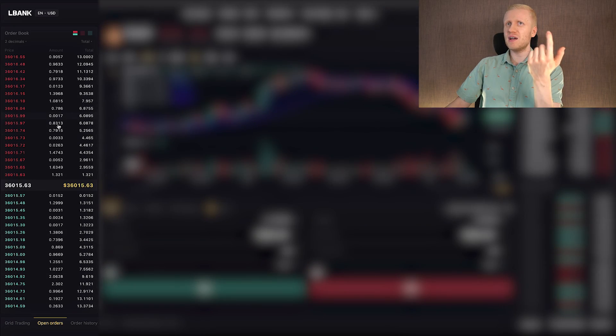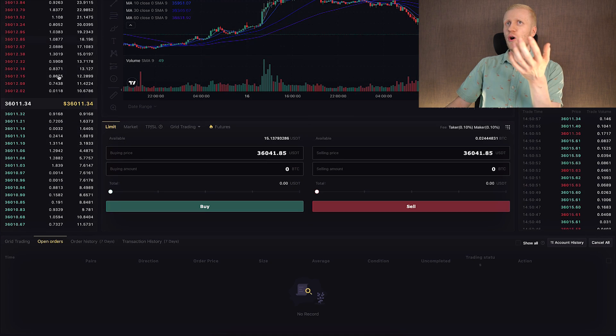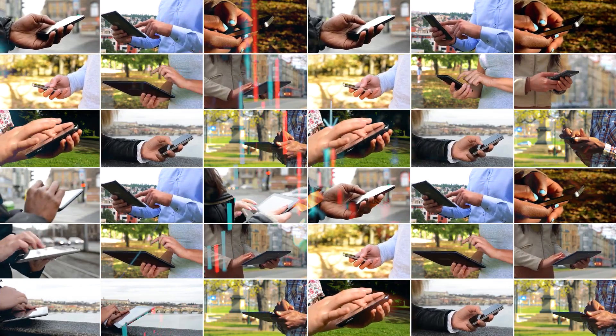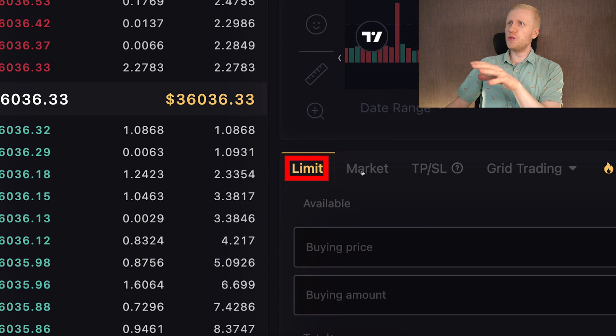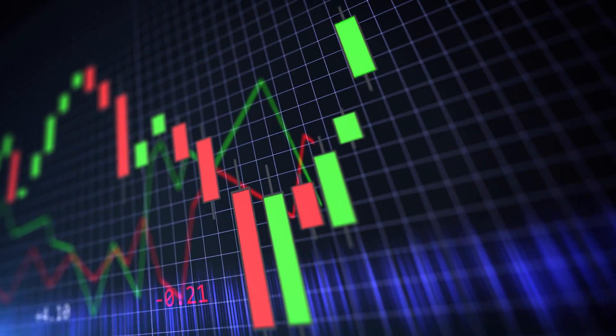On the order book on the left-hand side there are many trades that people are offering at the moment, and on the right-hand side you will see recent trades — every single second, people are trading on L-Bank. You can easily do the trades in the middle. You can do a limit order or a market order, and with a market order your trades will be executed immediately.